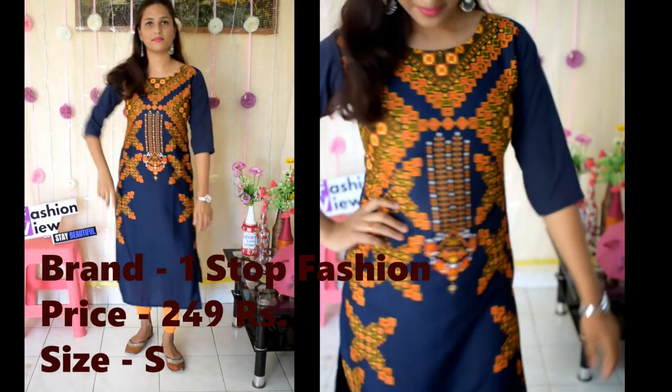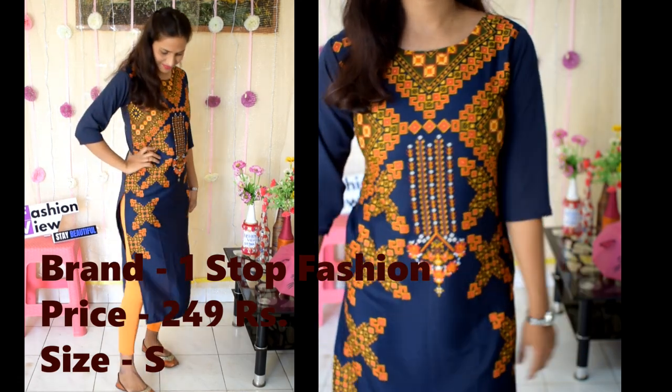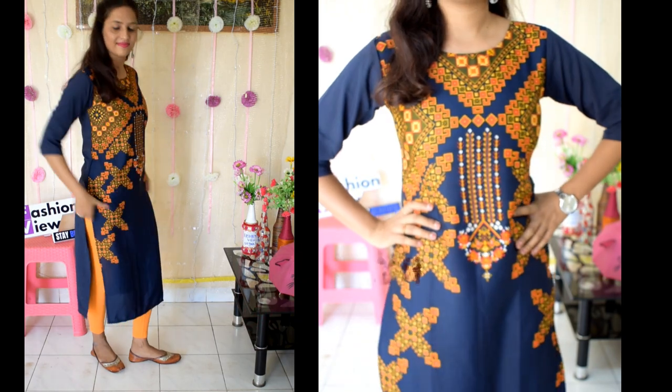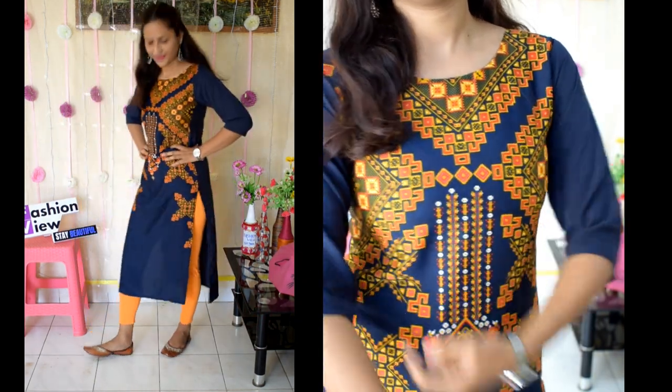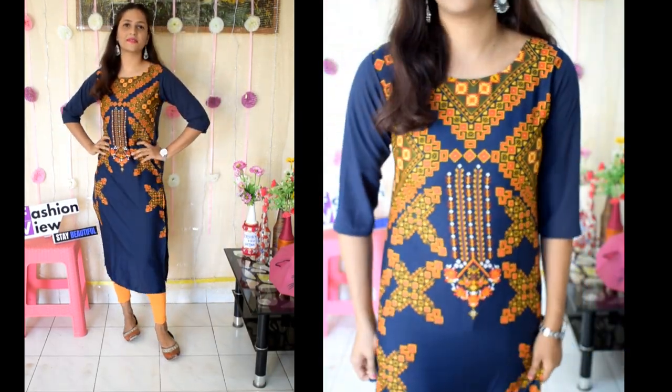This is my first shirt. Its brand is One Stop Fashion and I paid $2.49 for it. My size is small. This is a dark blue shirt with a round neck and three-fourth sleeves. It is perfect for office and college-going girls, and looks great paired with jewelry.